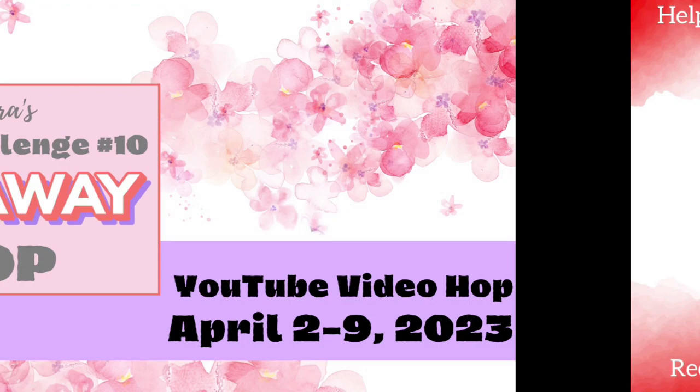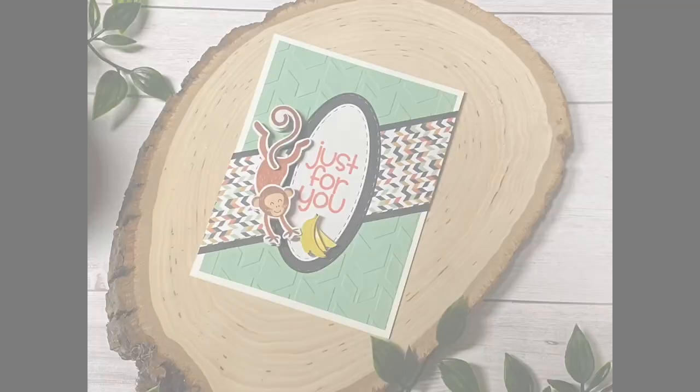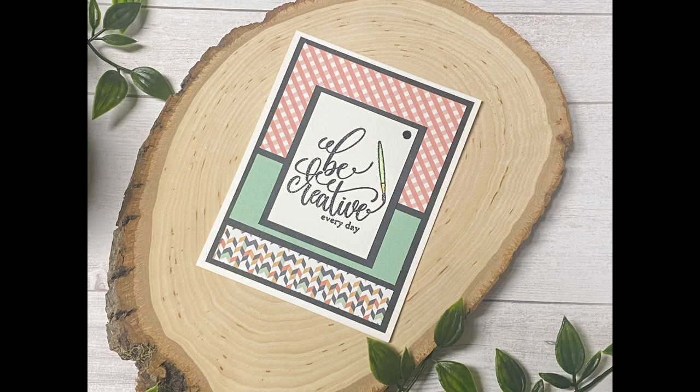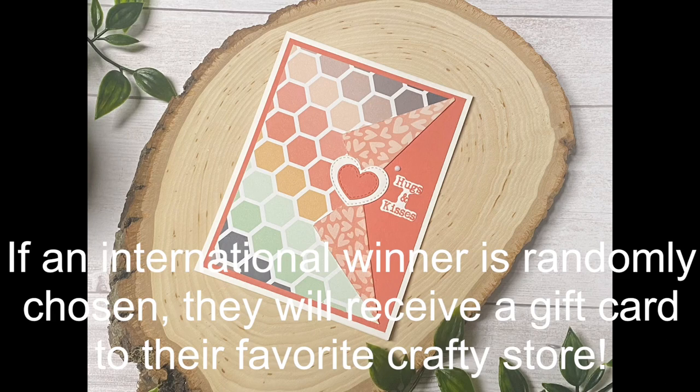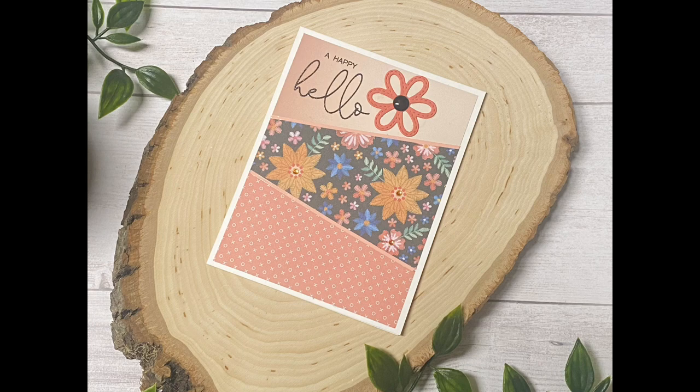Remember to enter the giveaway for this video hop — make sure you watch and comment on each video along the way and complete the form in the description box when you're done. Winners will be randomly chosen and announced on my channel after the hop ends on April 9th, 2023, posted on the community page on my YouTube channel. Make sure you're subscribed to the Cards by Kendra channel with notifications on so you don't miss the announcement and can claim your prize. The next video can be found at the top of the description box below.